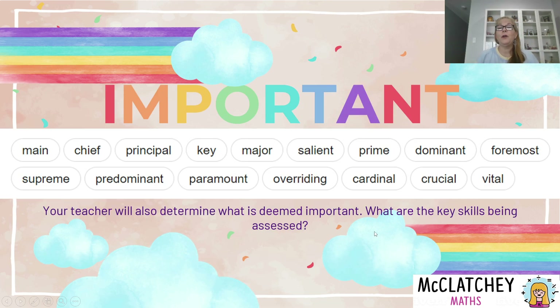Here are some synonyms for the word important: main, chief, principal, key, major, salient, prime, dominant, foremost, supreme, predominant, paramount, overriding, cardinal, crucial, vital. Sometimes using synonyms helps to really understand what a word means. Ultimately, your teacher is going to determine what is the important aspect of your task — what are they actually assessing?